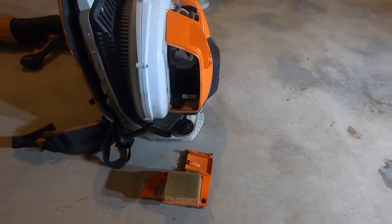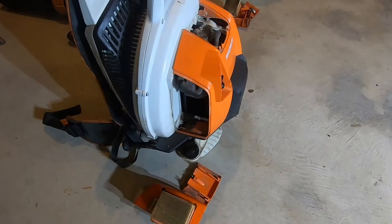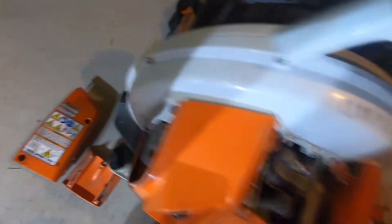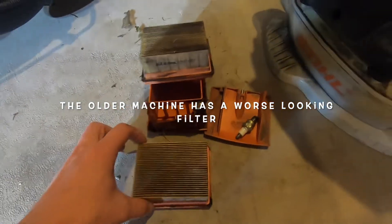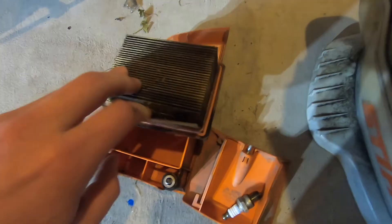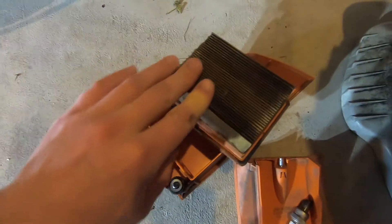Right here you can see we took the air filter and the spark plug out. We're going to do some minor tune-ups to the BR 800s blower. The side-start is a little bit newer than the regular start, so we have a slightly older air filter and a newer one — you can see the differences between those. You're not really supposed to blow these out too much; it can fray them. These ones are due to just be replaced, so we're going to replace those.